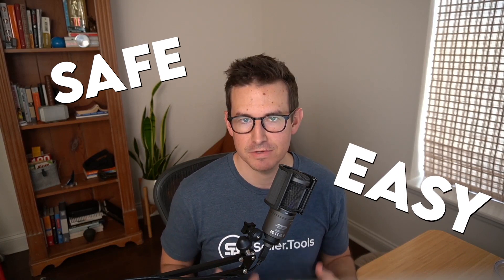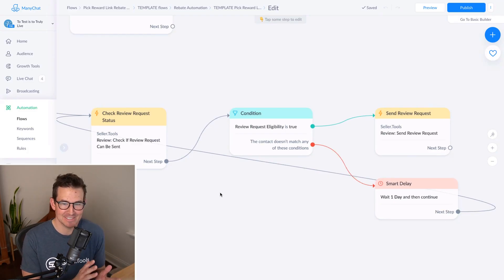Troy shares his screen and explains the feature. This is one they're really excited about. If you're running messenger bots using ManyChat, it's a very advanced but effective strategy right now. There's been a lot of questions and uncertainty for sellers using these more advanced strategies, and this provides a sigh of relief — a safe, easy, effective way to automate the request of Amazon reviews. If you had a magic wand, this is what you would come up with.